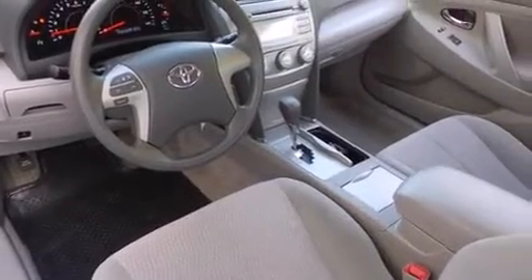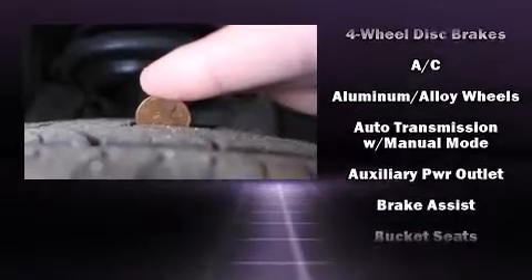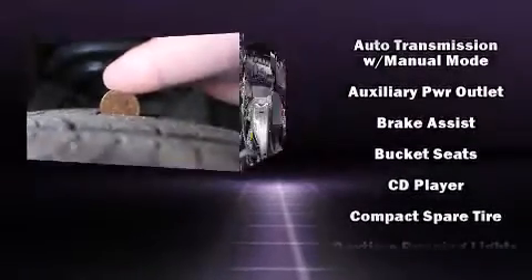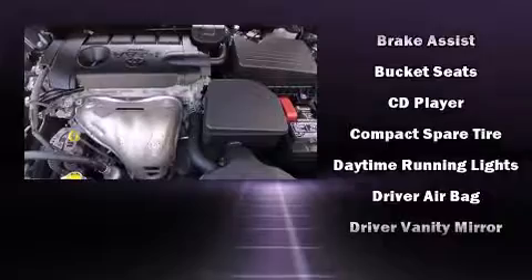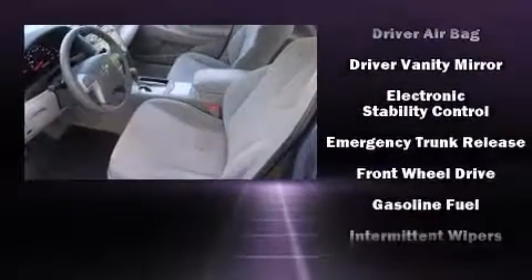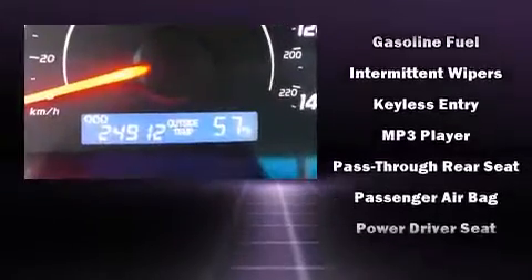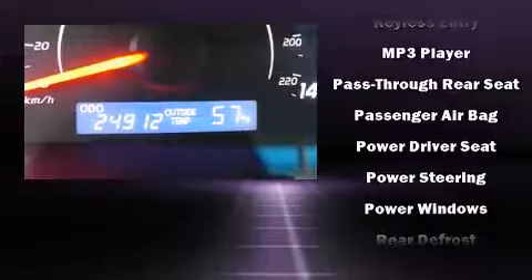Toyota ensures the safety and security of its passengers, with equipment such as dual front impact airbags, front side impact airbags, traction control, brake assist, ignition disabling, and four-wheel disc brakes with ABS. This car was designed with safety in mind, allowing you to drive with even greater assurance.